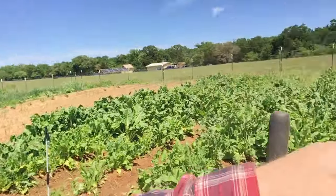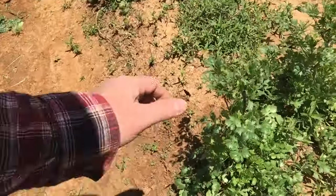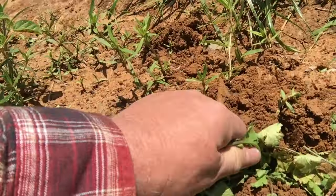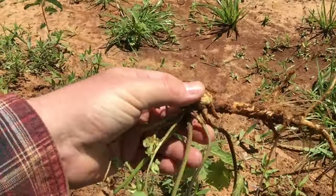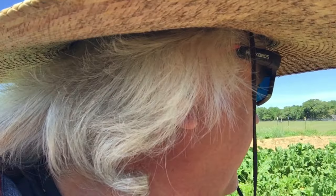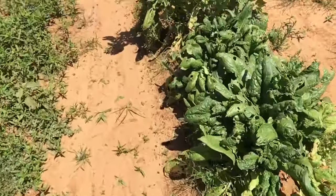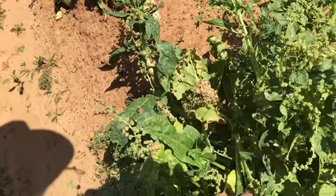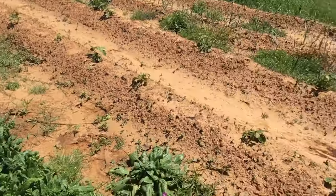Here's the cilantro — I forgot to mention the cilantro. It has a pretty big taproot, see that? That's why once you plant it, it kind of sticks around for a long time. And this is the spinach — as you can see, some of it is going to seed.